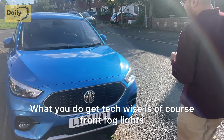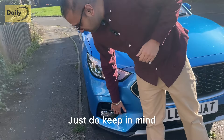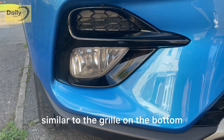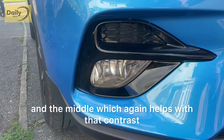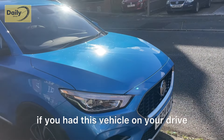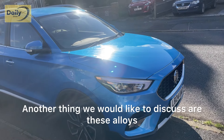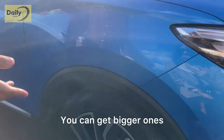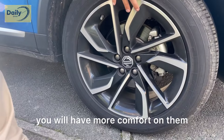You get front fog lights integrated into the front bumper. The front bumper and fog surrounds are black, similar to the grille at the bottom, which helps with contrast. All in all, if you have this vehicle on your drive you wouldn't feel embarrassed — it's a very handsome thing. There are also 17-inch alloys; you can get bigger ones, but these are the ones to have because of the tyre profile — you'll get more comfort from them.